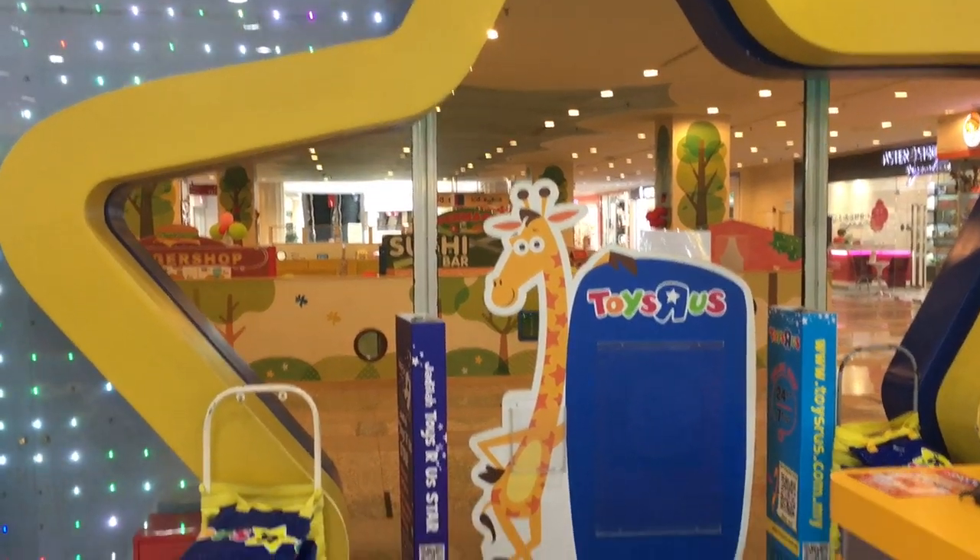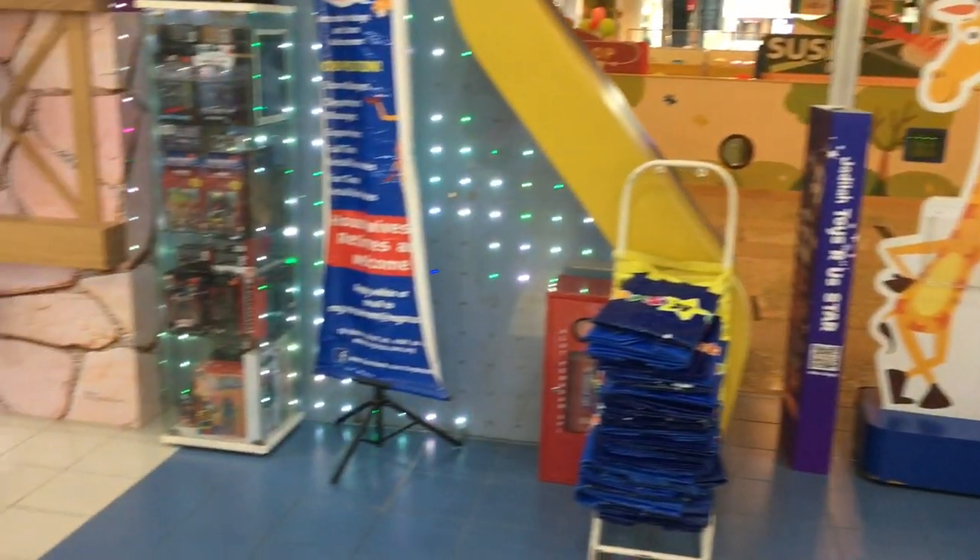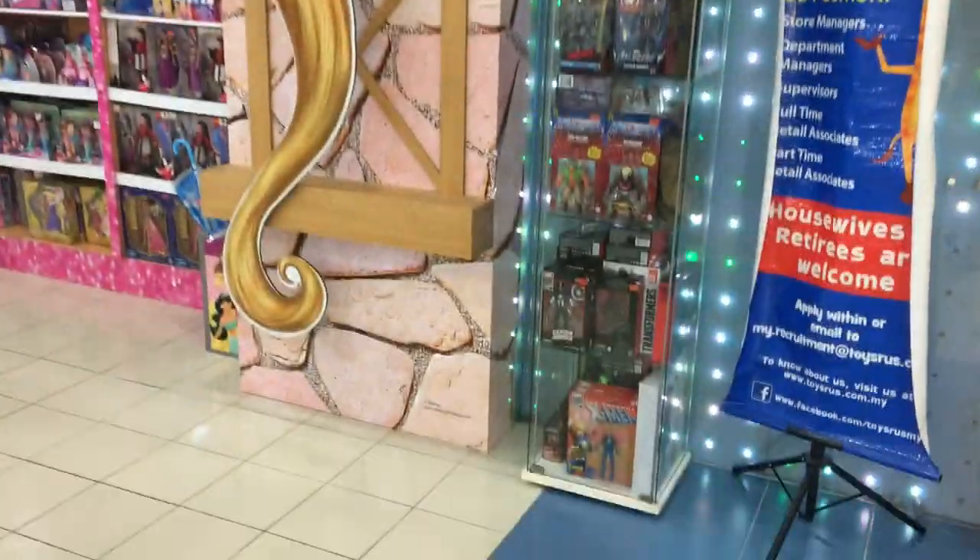Hey, what's up guys, Ken here from the Retro Toy Escapades channel in Malaysia. I'm back again at my neighborhood Toys R Us a few days after my last video.